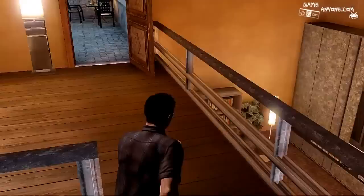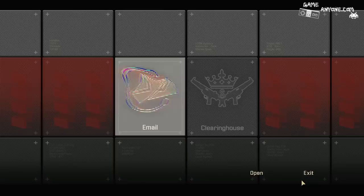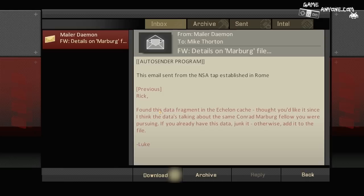We'll go after that CIA listening post after I check my email. What do we got going here? Mailer Daemon — details on Marburg file. This email was sent from the NSA tab established in Rome. Rick, found this data fragment in the Echelon cache. Thought you'd like it since I think the data's talking about the same Conrad Marburg fellow that you were pursuing. If you already have this data, junk it. Otherwise, add it to the file.